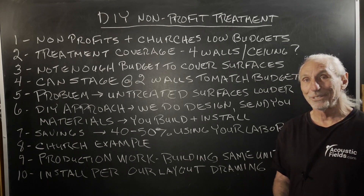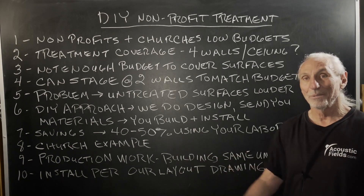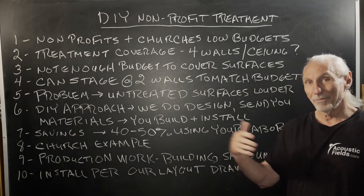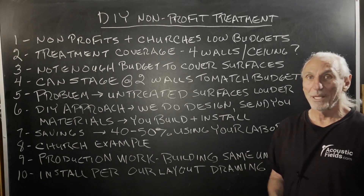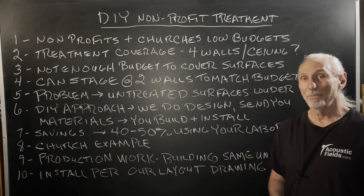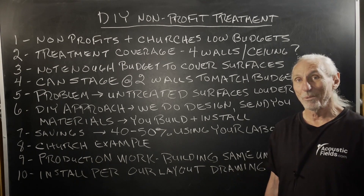People just don't have any understanding at all of what's required. So there's a whole educational process that has to go on first, so they get rid of all the myths and misconceptions and who knows what else they've been told. And then people act on some of this information and there's no way what they bought will solve the problem.